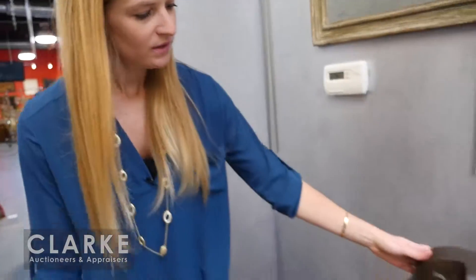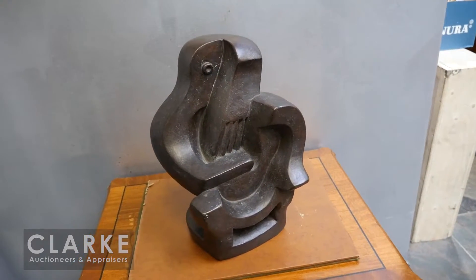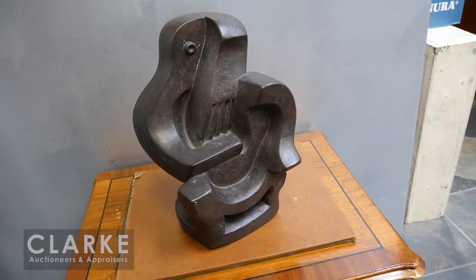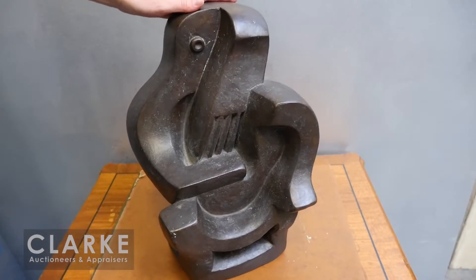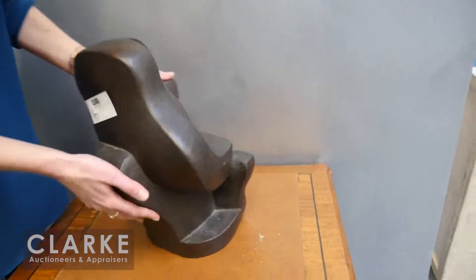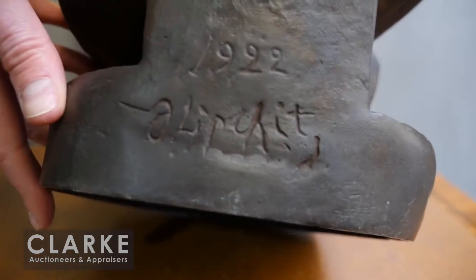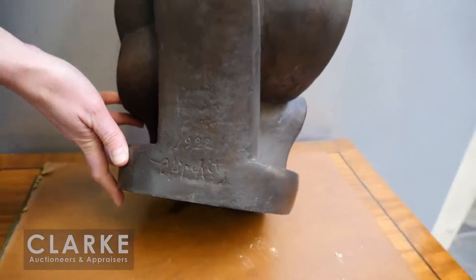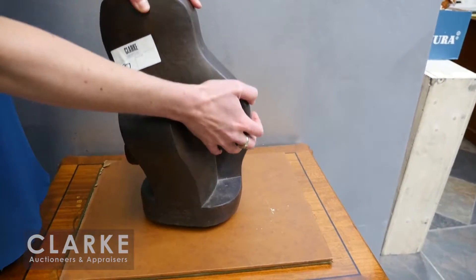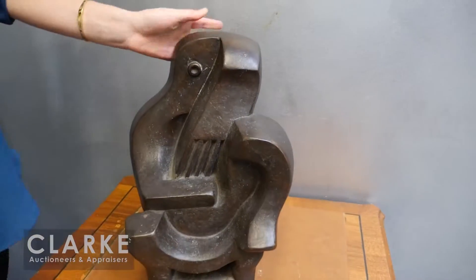I'd like to show you one bronze sculpture — a work after Jacques Lipchitz, signed and dated 1922. It's a wonderful abstract of a figure playing a guitar, nice large size and nice patina that does seem to have the age. Unfortunately it is not numbered; if it were from the numbered edition it would command quite a bit more. But it's a really strong bronze with a wonderful composition. Offered at one thousand to fifteen hundred.